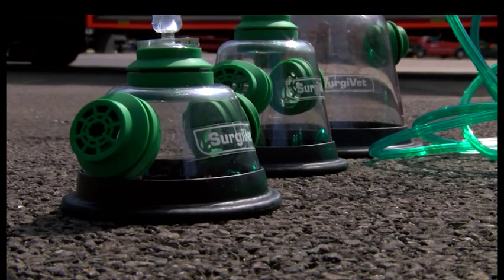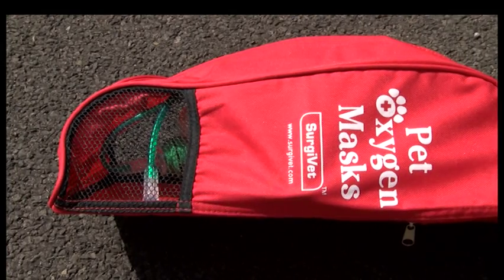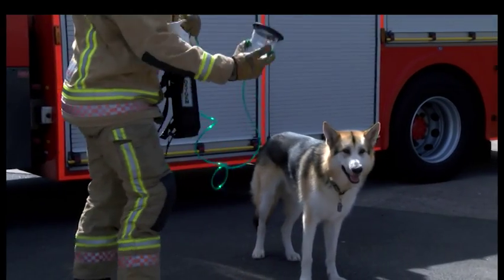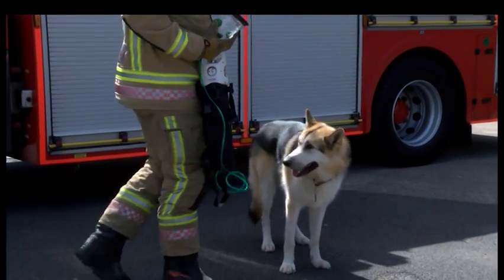Costing between £80 to £90 a kit, the organisation Smokey Paws aims to raise enough funds to provide every single truck in the UK with the best equipment to help animals who suffer from smoke inhalation.